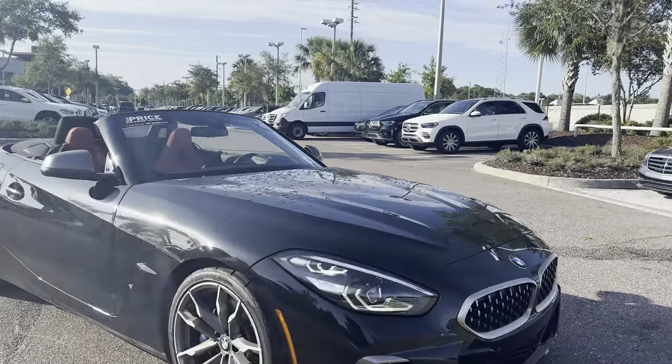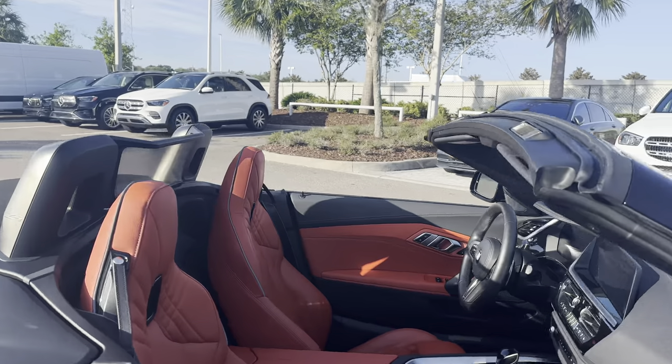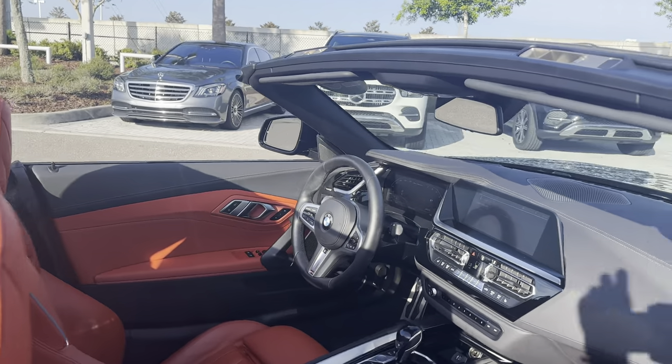It's a 2020 BMW Z4, black over orange leather interior.